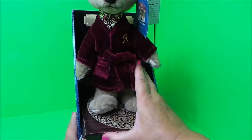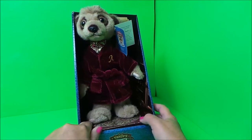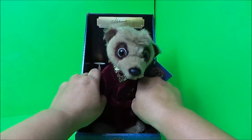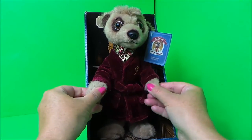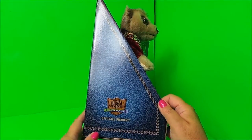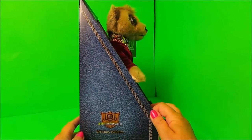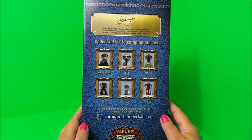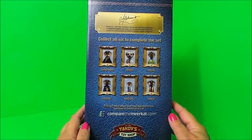Let's pop him back in and I'll show you the box. It fits nice and snug back inside. It would make a fantastic gift for somebody. It's an official product of Meerkat, and here we have all the others to collect.